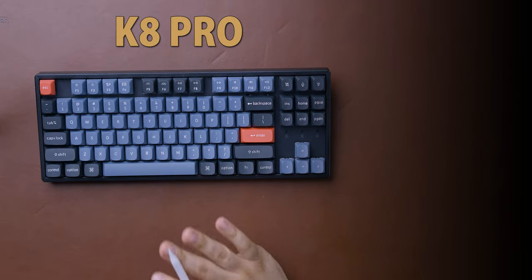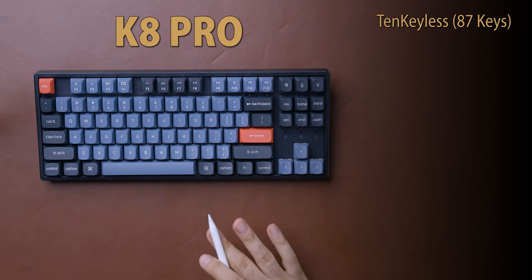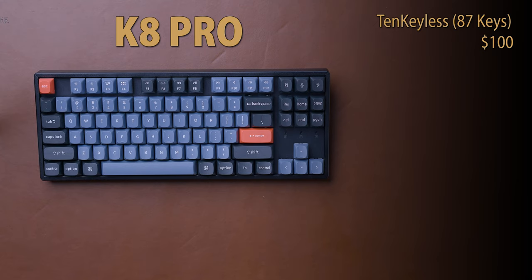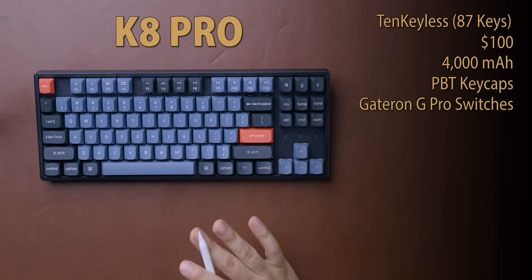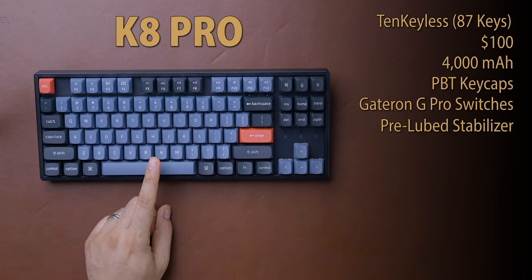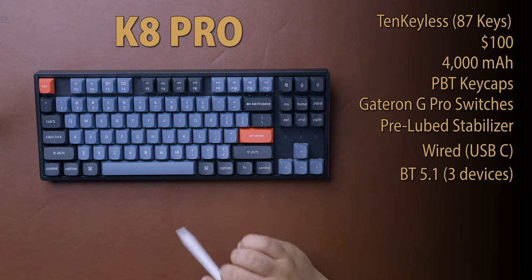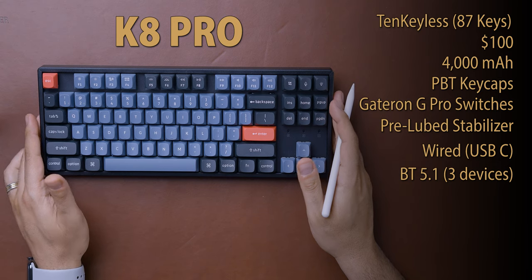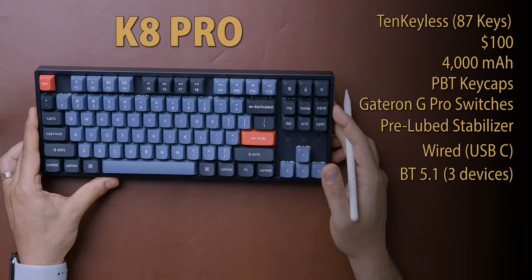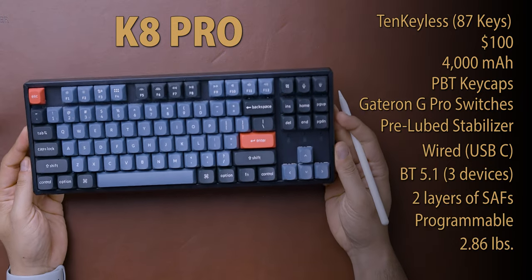The final keyboard is the Keychron K8 Pro — a tenkeyless layout, so imagine a full-size keyboard minus the numpad, with 87 keys. You can pre-order it for $100. It has a 4,000 milliamp battery, PBT keycaps, and Gateron G Pro pre-lubed switches. Hot swap supports any 3 and 5 pin switches, and the stabilizers are also pre-lubed. Connection options are wired or Bluetooth 5.1 for up to three devices — there is no 2.4GHz transmitter option. It has two layers of sound-absorbing foam and is the heaviest at 2.86 pounds.